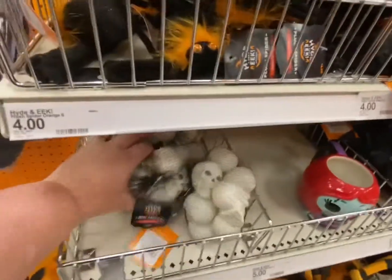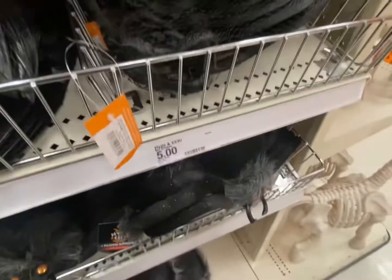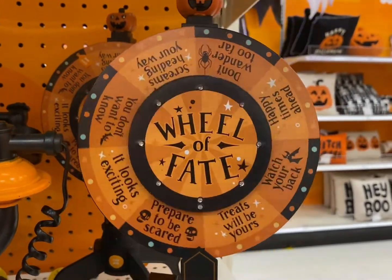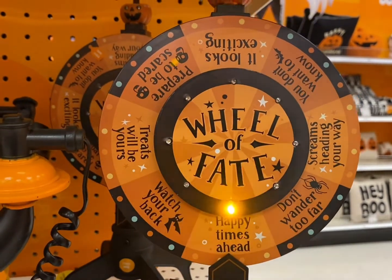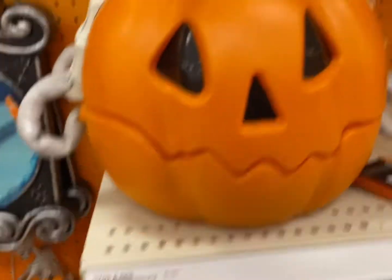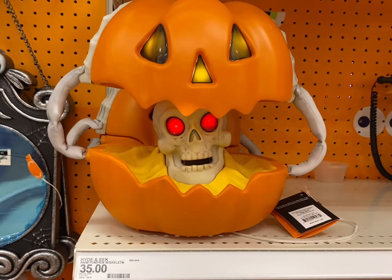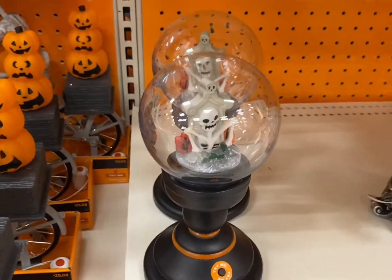Here are some little goodies, maybe for goody bags. There's a fortune teller machine - let's see what I get. I'm scared! What if it comes up and immediately something jumps out? It says 'happy times are ahead' - thank you! I'm so nervous. There's also a $35 snow globe - Happy Halloween!